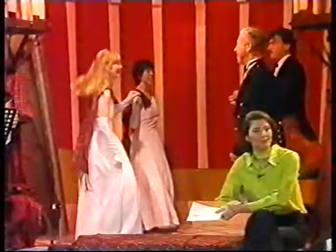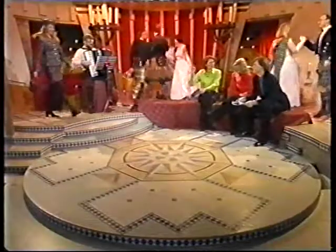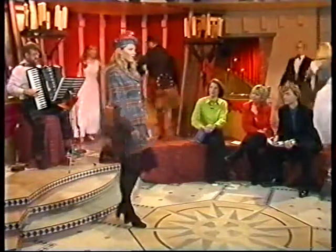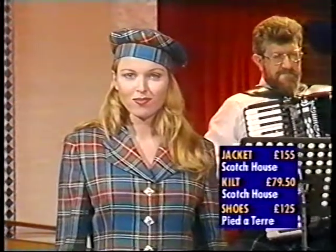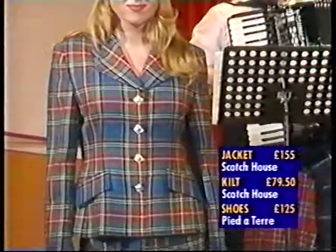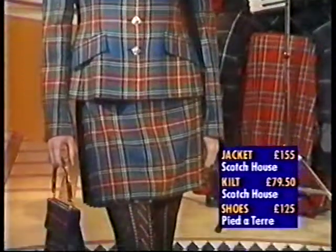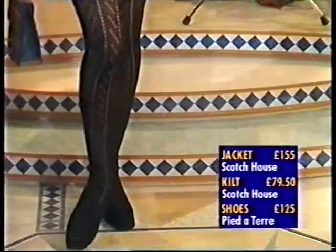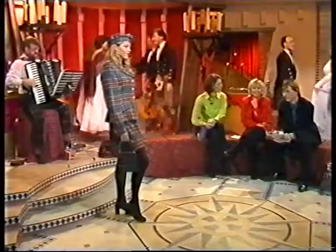We've got Abby up first, and here in the absolute traditional tartan suit from Scotch House — it's the Musselburgh tartan. Did you know that? No. It's a wonderful little beret, a very classic jacket, and a pleated little kilt, giving it a younger edge, and these nice follow-me tights from Woolford, and just a pair of simple shoes. They're real classic.